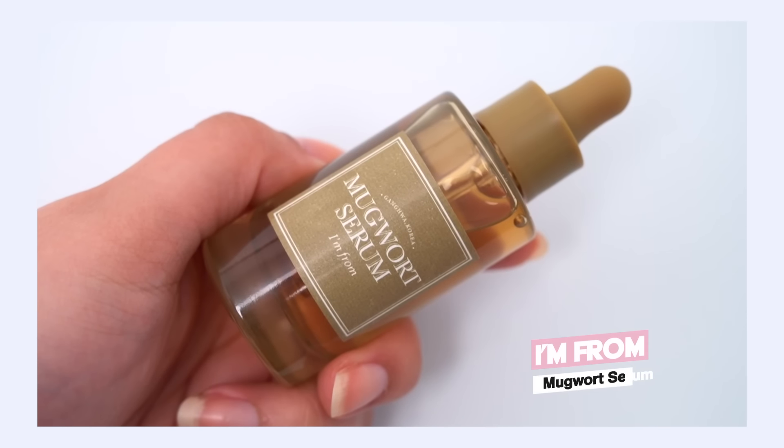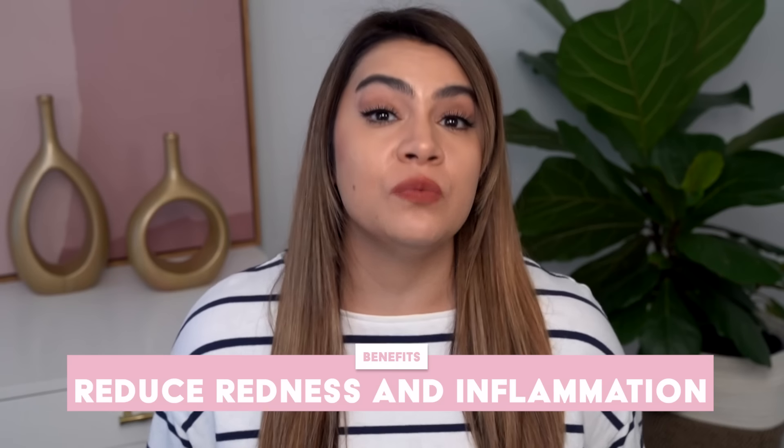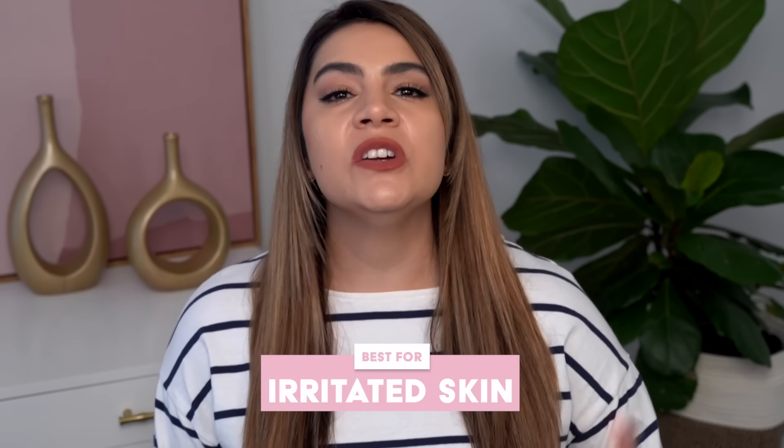I'm From Mugwort Serum. This is going to be best to relieve inflammation and reduce redness on the skin, and it's really going to be best for those who are suffering with irritation on the skin, sensitivity, reactive skin that is also very red. Maybe it is affecting how your complexion looks — it's very uneven. This is that soothing serum that's really going to relieve irritation.